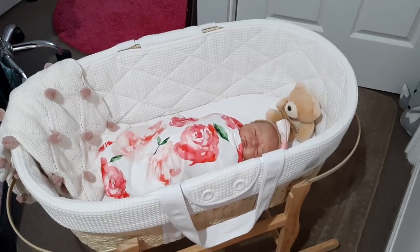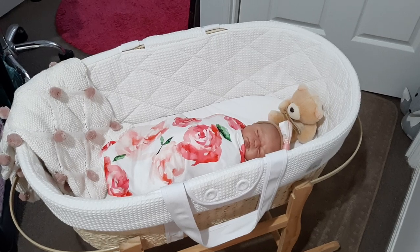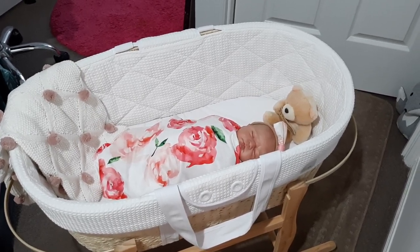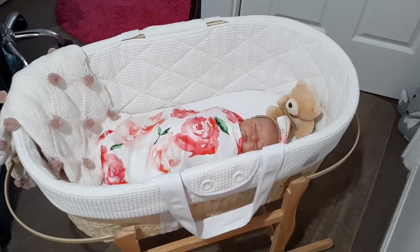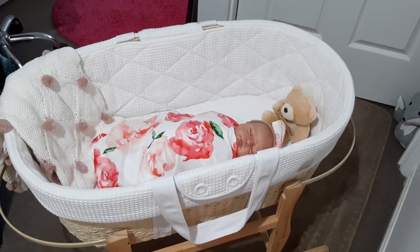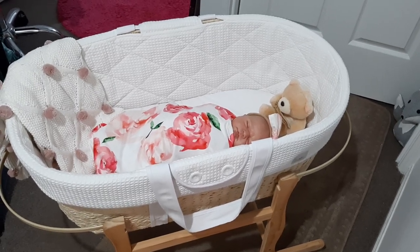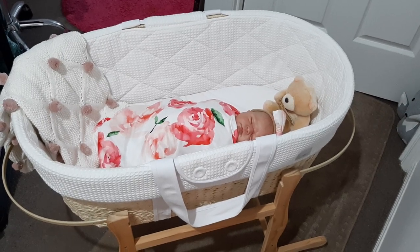Hello everyone and welcome back to my channel. Today I wanted to share with you another special purchase that I made recently that I'm absolutely in love with, that I've been wanting for many many years and finally indulged and bought one for myself — this beautiful bassinet Moses basket that you can see here in front of you.